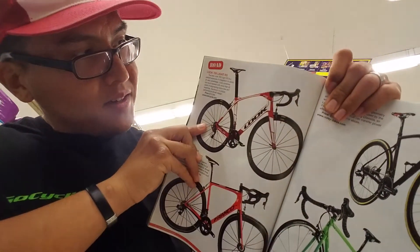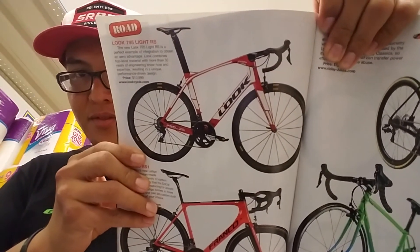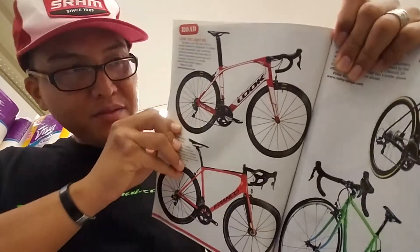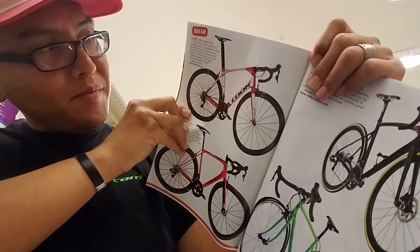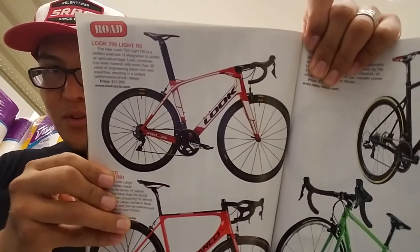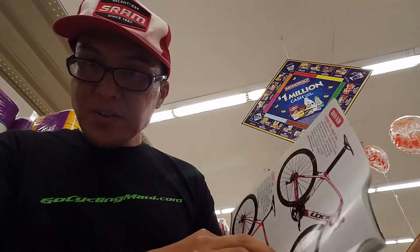I see this every year in the buyer's guide — the Look 795 Cab bike. Such a fast, striking-looking frame; super aggressive. $10,999. Any of you own that bike or know someone who does? It's a very eye-catching bike — looks fast.